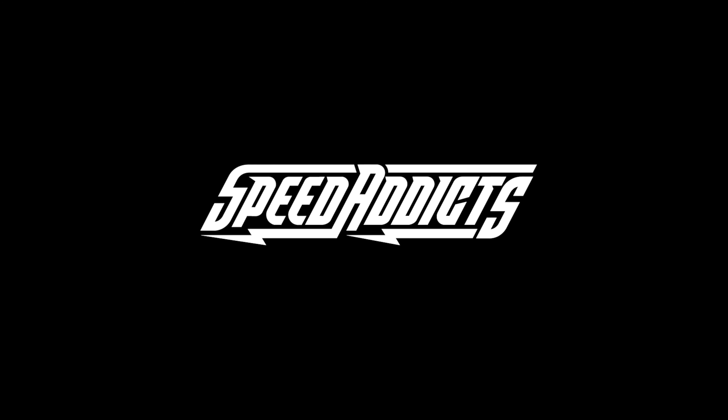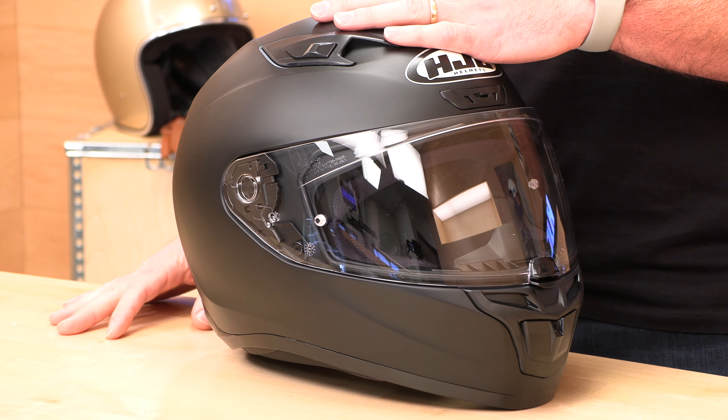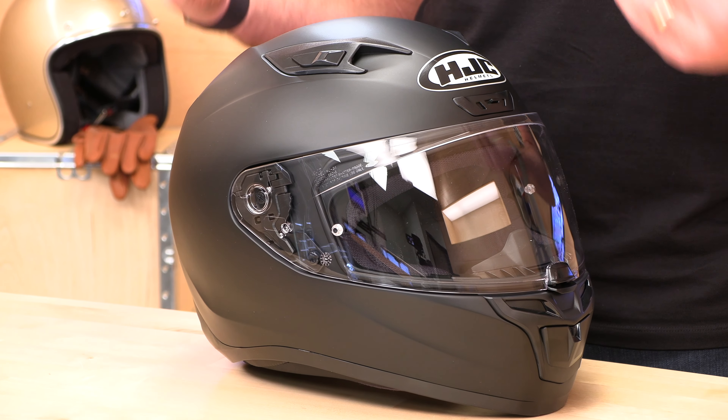Chad here with SpeedX, and today we're going to unbox the HJC i10 full-face helmet. HJC, if you haven't heard of them, you probably haven't been shopping for helmets very long, because they are the number one brand in the world by volume — they sell more helmets than any other manufacturer. HJC has been ubiquitous in the market for a long time. Over the past couple of years, they've renovated their lineup and have a new generation of helmets. The i10 is part of that.